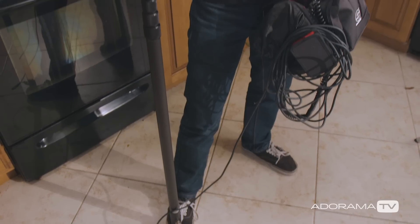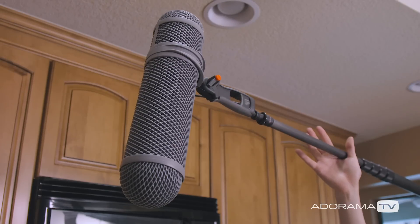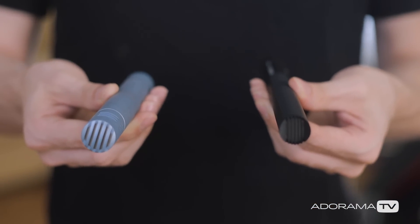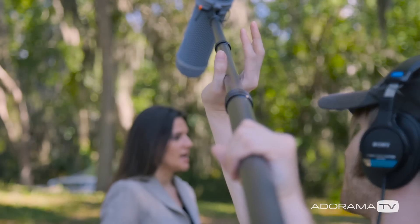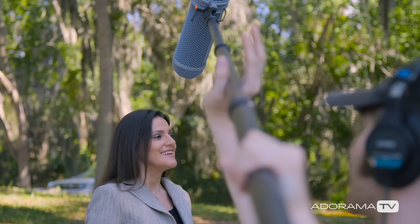Now, boom mics are called so because they're almost always on the end of — you guessed it — a boom pole. They're typically available in two styles: shotgun or cardioid. Both are great for capturing natural sound, though generally shotgun microphones like the industry standard Sennheiser MKH-416 are better in outdoor settings since their pickup patterns are more directional, helping to block out background or ambient noise.